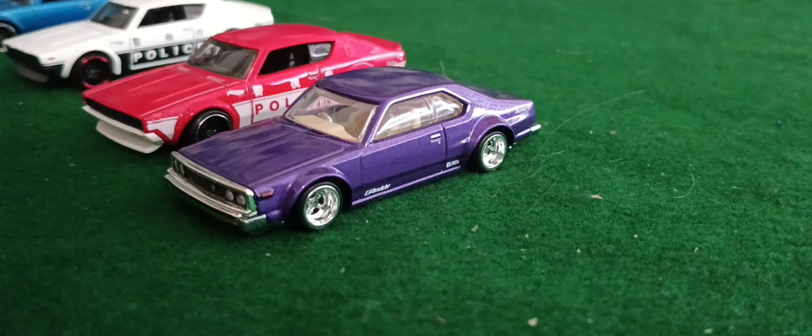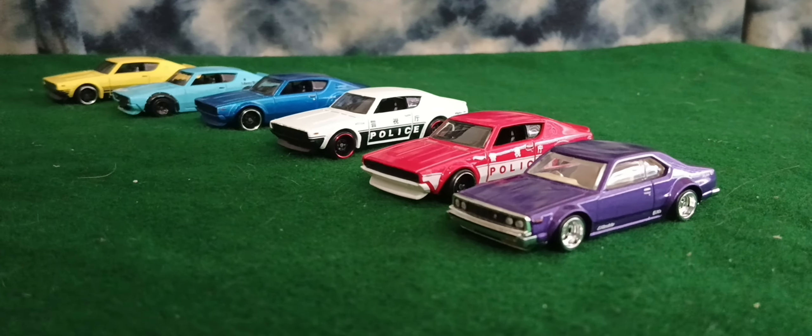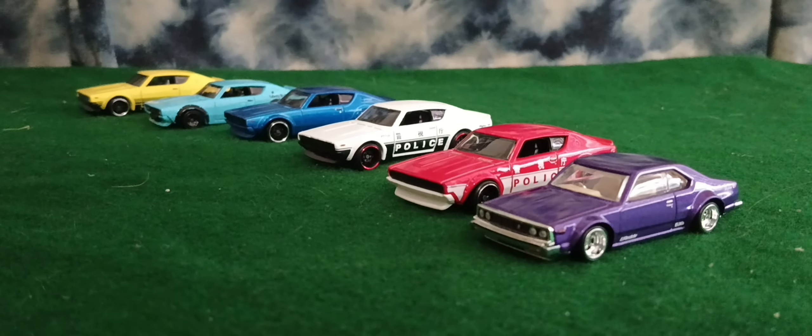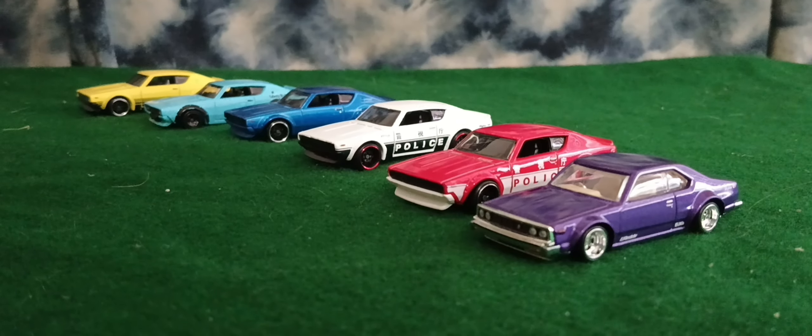Thanks for watching. I'll probably post in the community when I do the blue one with white wheels. I don't think I have the purple one, but I'm pretty sure I have a silver one - unless that's a different car. Alright guys, thanks for watching, see you later!